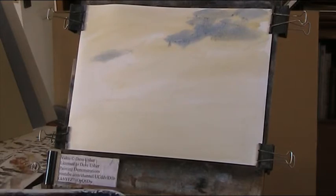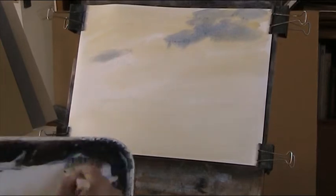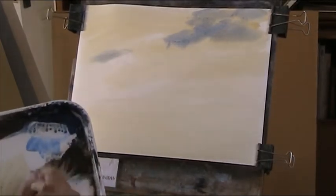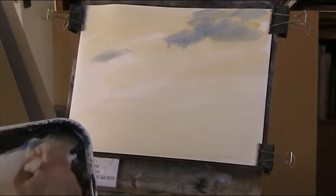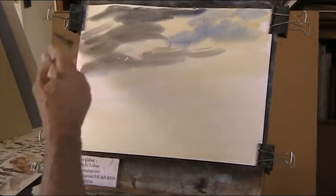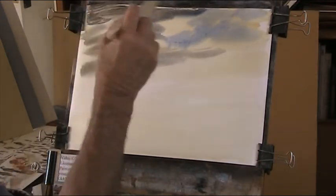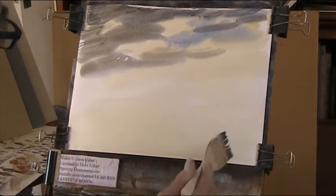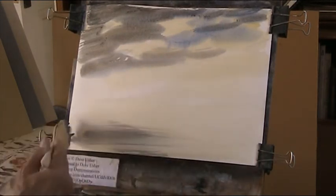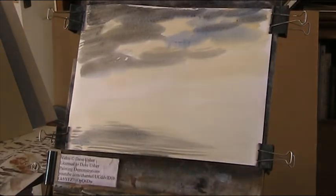Now we'll put in some burnt umber and ultramarine — that makes a good cloud grey. Quite a warm mix. A bit more blue in the top there. And then put that in the water there. I'm going to cover that with a bit of landscape, a bit of blue in the water, in the lake.